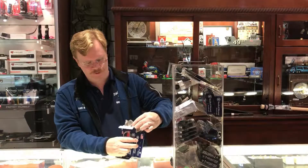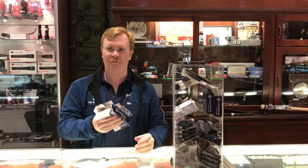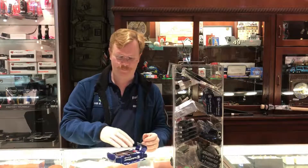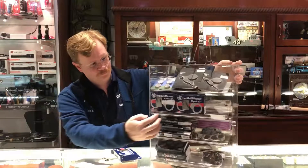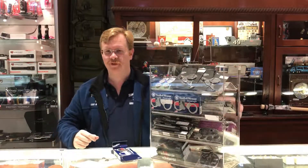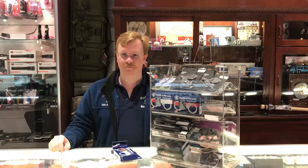I'll see if I can get them back in the box. Probably not — it's going to take me ten minutes to put them back in the box. Anyway, as always, give us a thumbs up, subscribe to our channel for more content, the exciting stuff here at the Trading Post. We'll see you later.